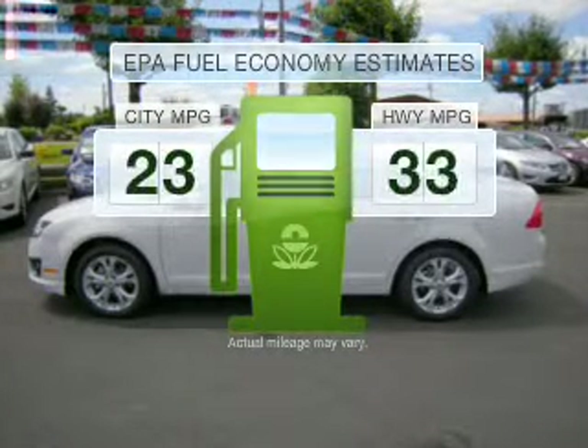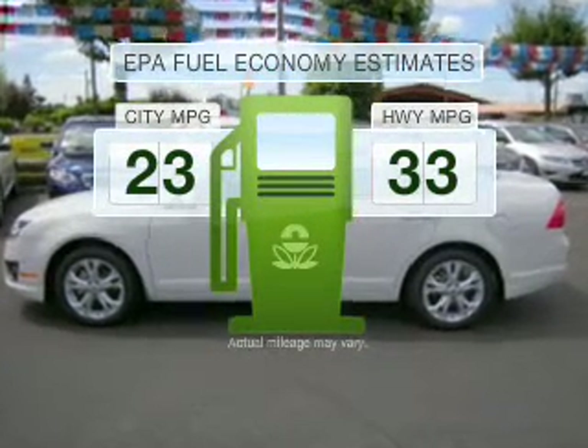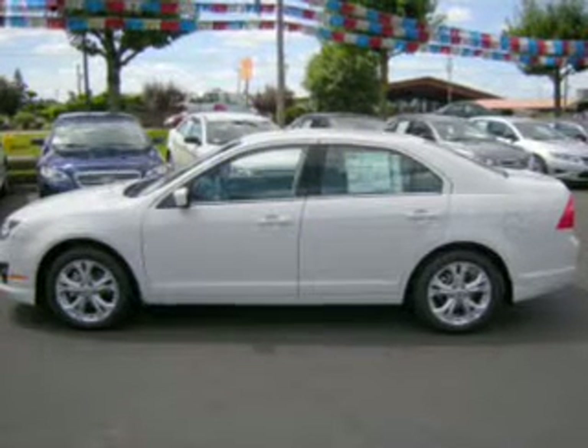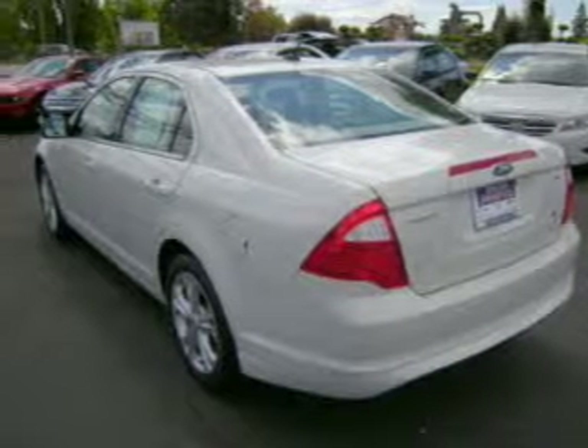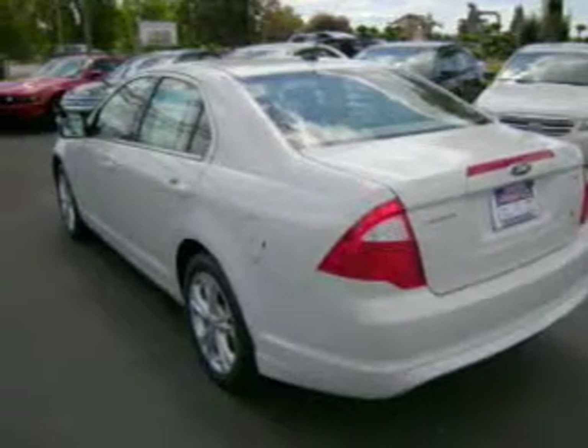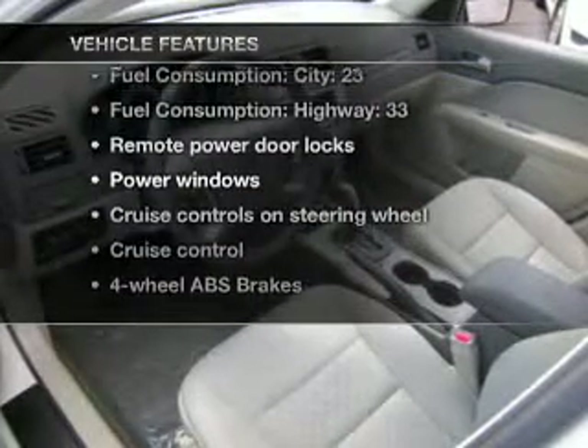Low emissions and the good fuel economy offered in this vehicle are important to you and to the environment. With an efficient four-cylinder engine connected to a smooth-shifting six-speed automatic transmission, the anti-lock braking system will help deliver you safely to your destination. Plus, enjoy these notable features included in this vehicle.